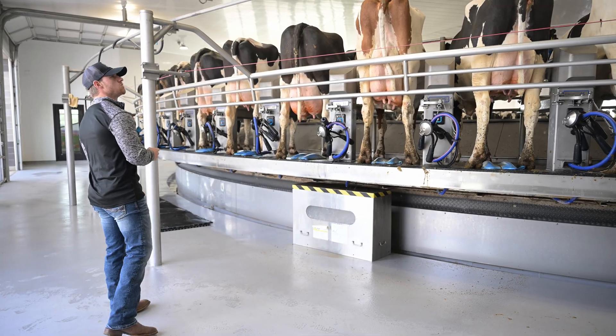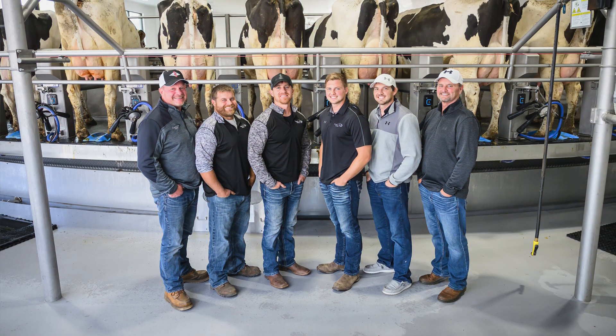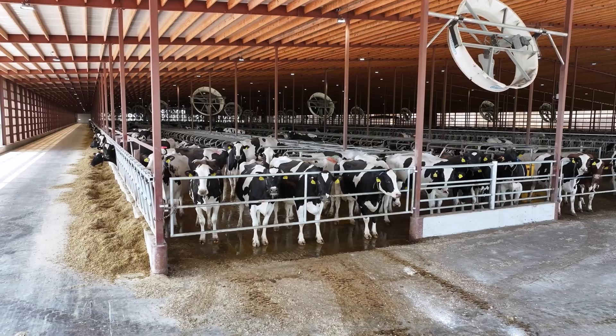Genetics are so important because when you breed for healthier, fertile, longer-lasting cows, that's just going to give you a better ROI for the dairy in the future. I'm Craig Garrett here at Country Air Farms. We are a fourth-generation farm where we farm with my brother, my dad, two cousins, and an uncle. We're over a hundred years of farming and we're going to keep her going.